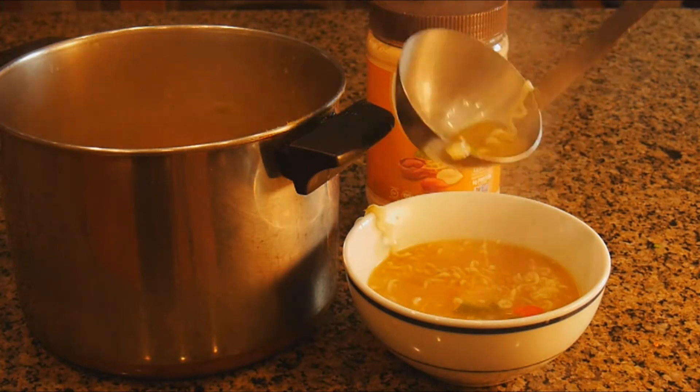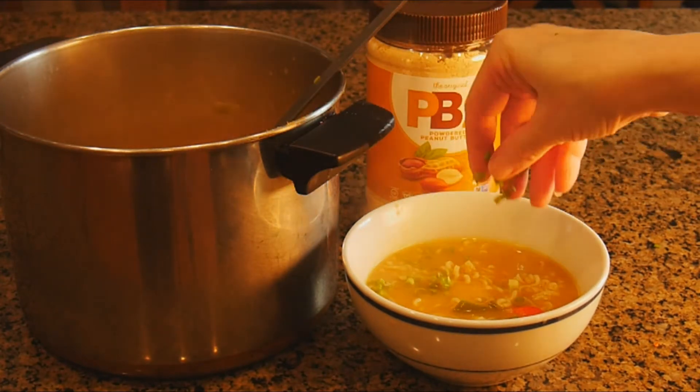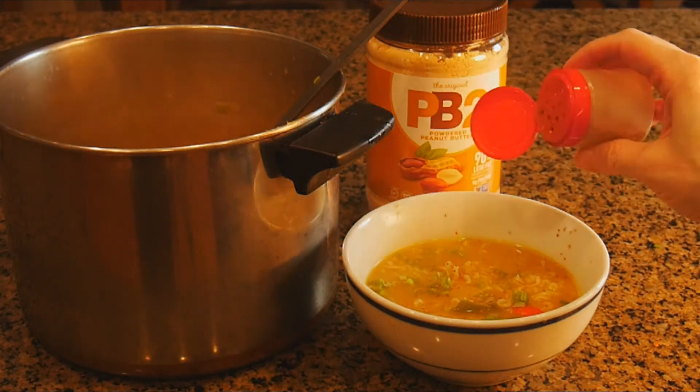Okay, Harry's soup is all done. But I'm not going to call him in for lunch yet. I want to make a few more treats with my new peanut butter powder.